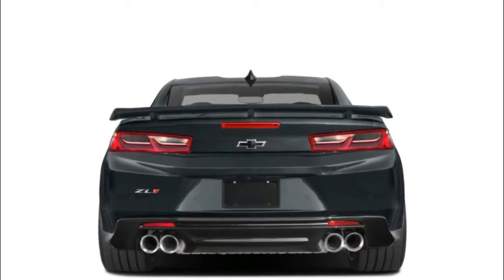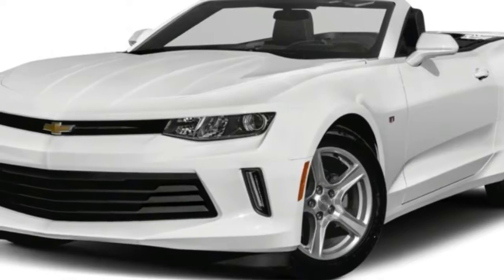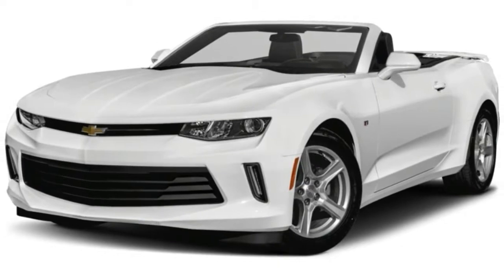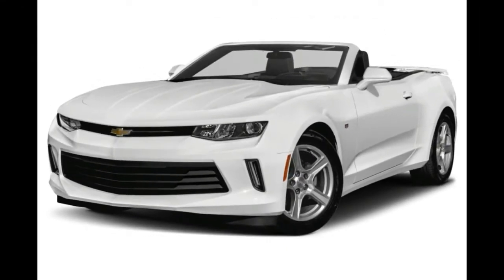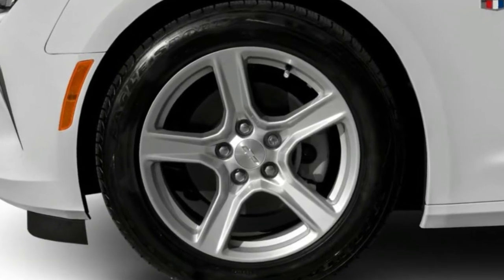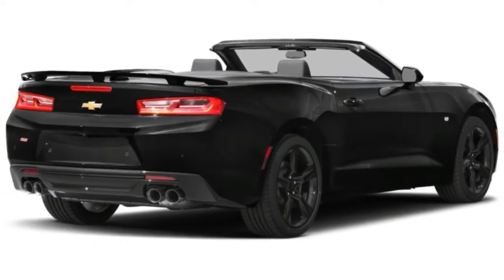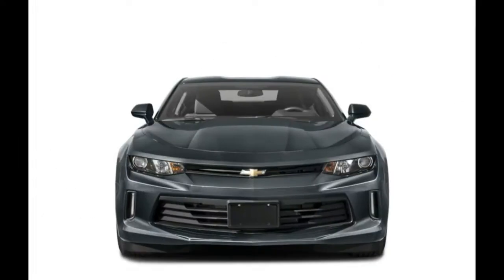The 2018 Chevrolet Camaro receives a new variant of the powerful Camaro ZL1 called the Camaro ZL1 1LE, a track-focused variant with the full aero kit to keep the car planted. The Camaro ZL1 1LE also features special wheels and tires to keep it light and an adjustable suspension.